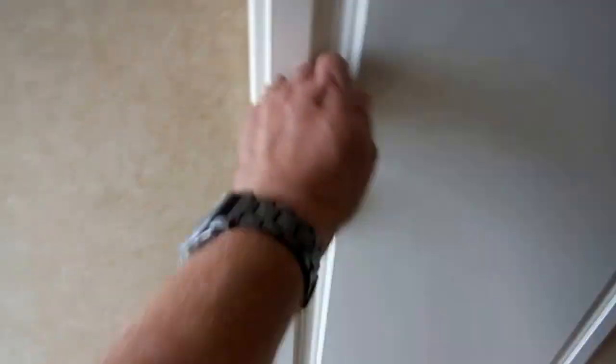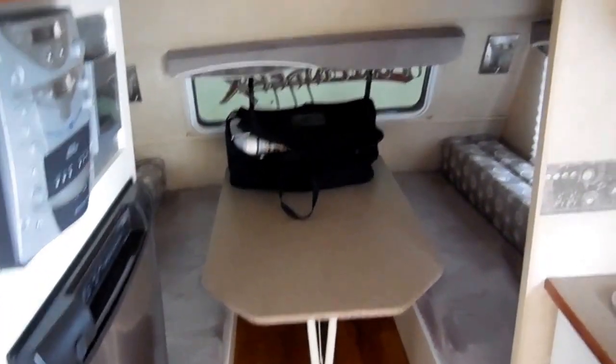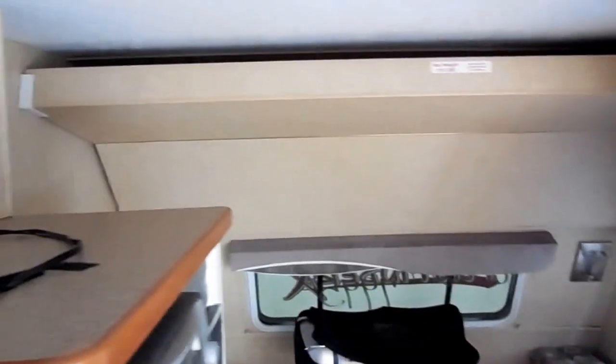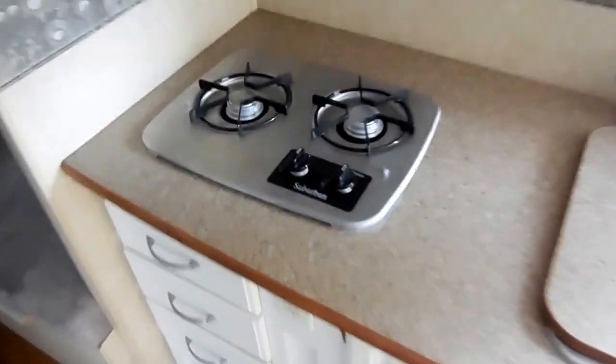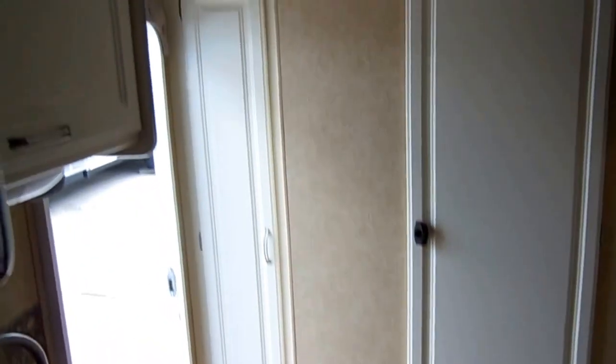There's a closet right next to the bathroom. Just a nice clean little camper, folks. It's a 2008 model, priced way under book value — only $7,995, and we'll trade. We don't charge dock fees, prep fees, dealer fees, or customer fees of any kind. If any RV dealership tries to charge you anything other than sales tax, they're ripping you off, because those fees are 100% dealer profit. This actually costs less than most pop-ups out there.